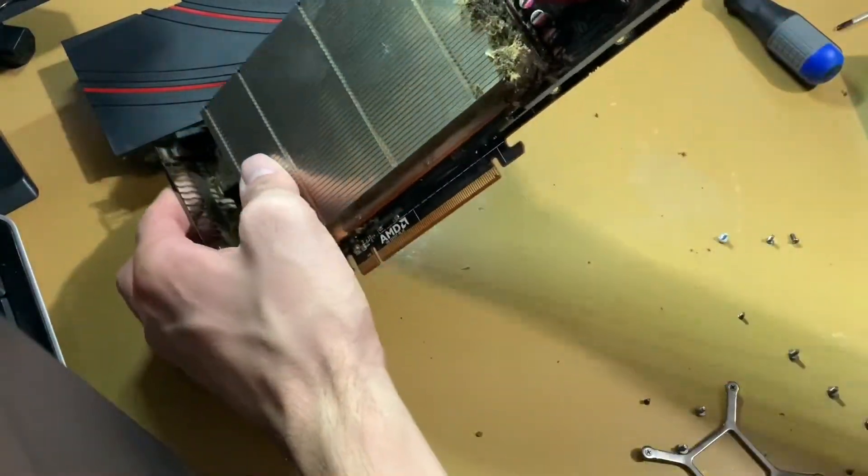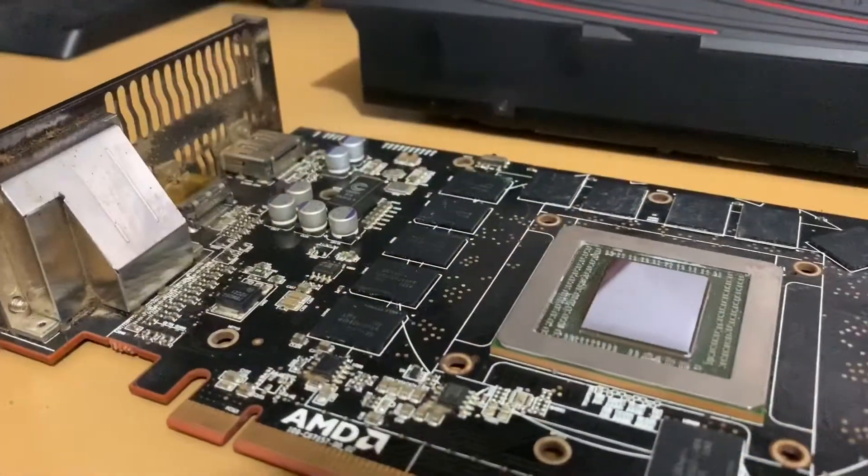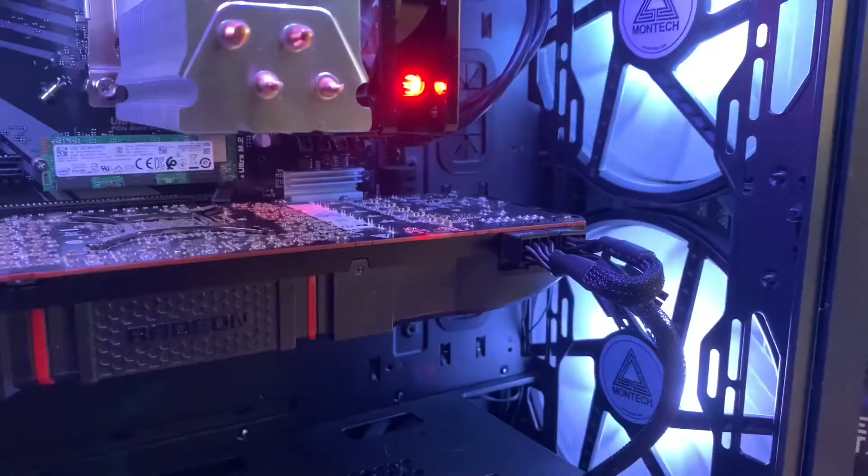But before we can get into the benchmarks, this card was definitely used and in dire need of a good cleaning. Some fresh thermal paste and about $15 worth of thermal pads for all those memory chips, and this card should be pretty much good to go.